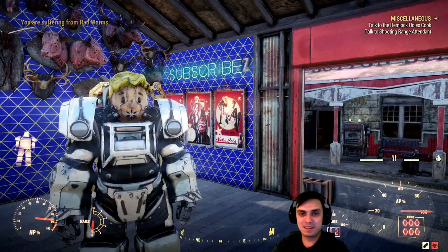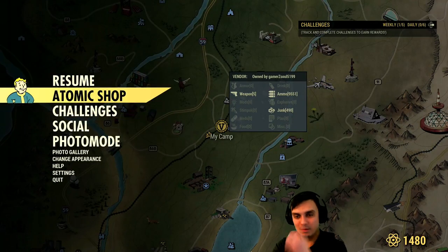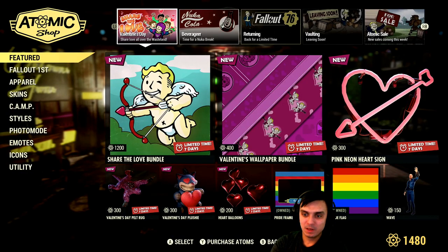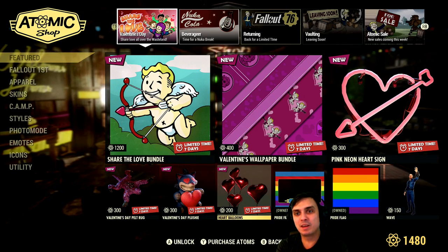Alright, so let's navigate to the Atomic Shop and see what is going on. The Valentine's Day event is still here — it's still going to be up for the next seven days.